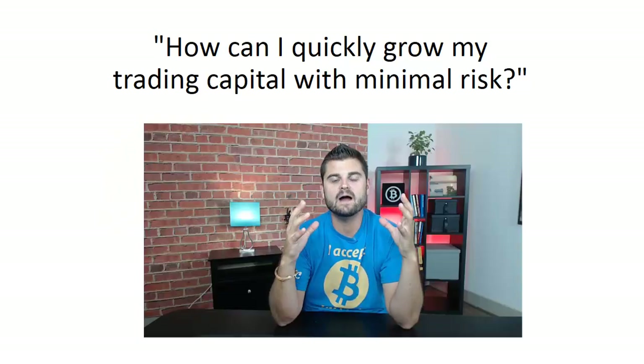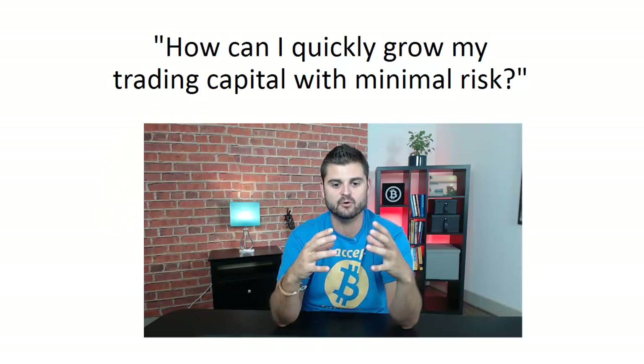The number one question I get literally every single day is: how do I grow my trading capital with minimal risk? The problem with the financial markets — even though I'm a fan of Bitcoin and the stock market and financial markets in general — is that there is significant risk. Even the best traders on the planet lose anywhere from 30 to 50 percent of the time, and new traders typically get run over. Over 90 percent of traders actually lose in the financial markets.